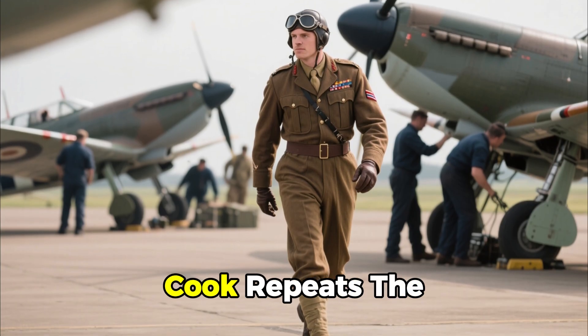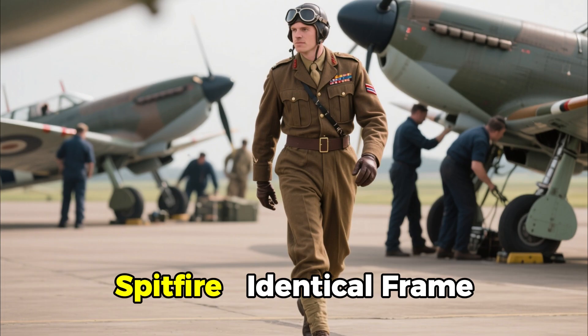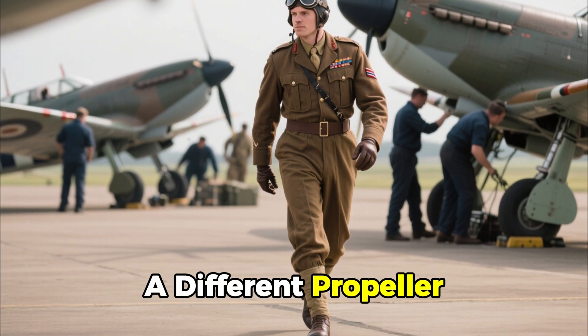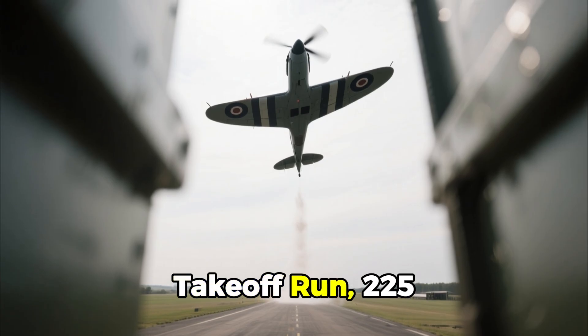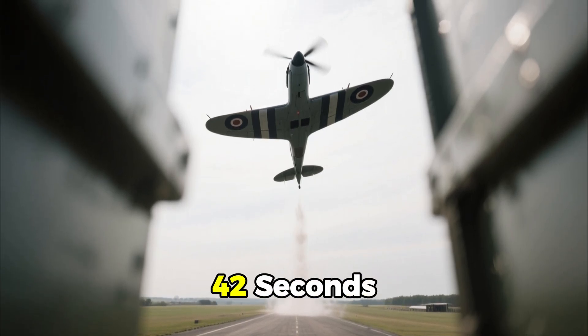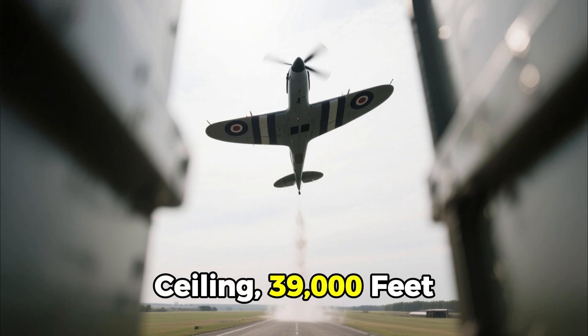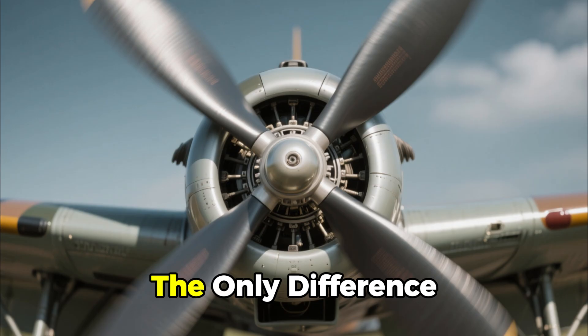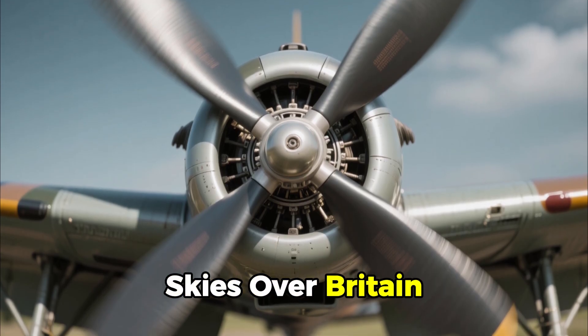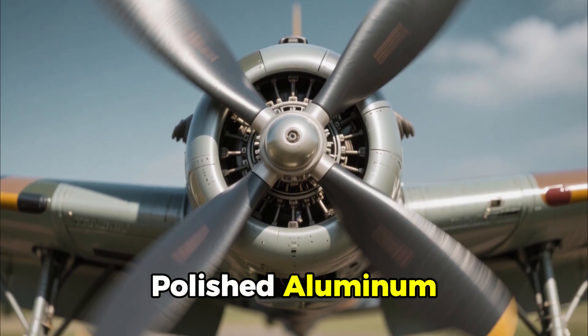Twenty minutes later, Cook repeats the same test in the second Spitfire — identical frame, identical power plant — but with one crucial change: a different propeller. Takeoff run: 225 yards. Climb to 20,000 feet in just 7 minutes and 42 seconds. Ceiling: 39,000 feet. The only difference between these two machines — and between victory and defeat in the skies over Britain — is three spinning blades of polished aluminum.